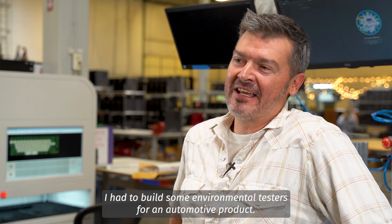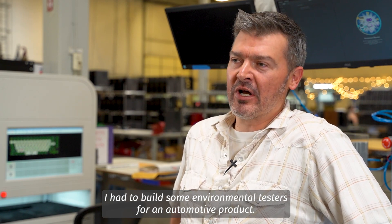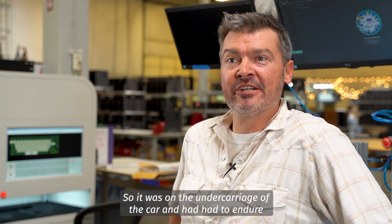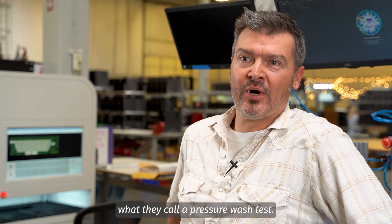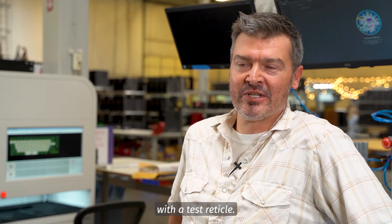My first job, I had to build some environmental testers for an automotive product that was body exterior — it was on the undercarriage of the car and had to endure what they call a pressure wash test. Essentially what I built was a pressure washer in a box with a test article.